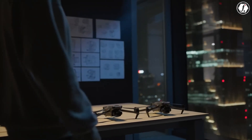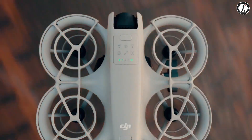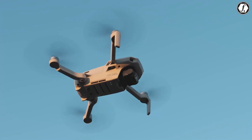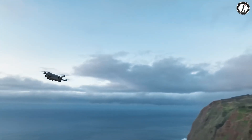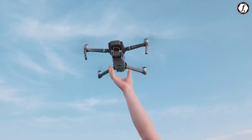As DJI continues to innovate in the drone market, two upcoming models — the DJI Flip and the Mini 5 Pro — are generating significant interest among drone enthusiasts. While both drones target different segments of the market, they each bring unique features and capabilities to the table. So what can we expect?